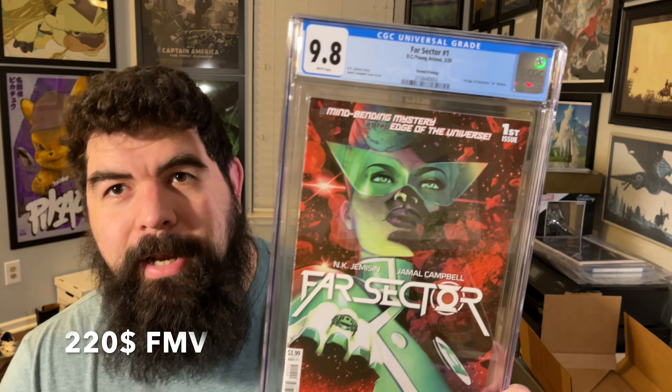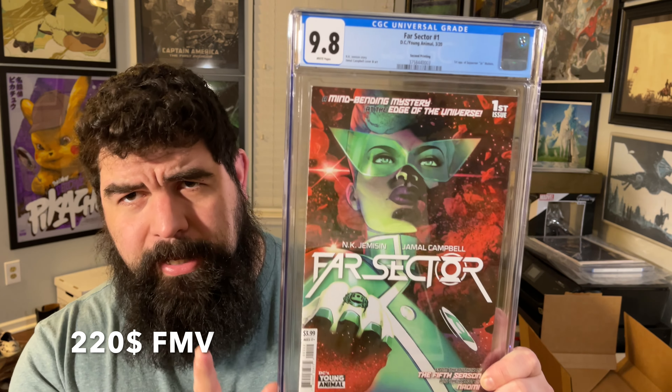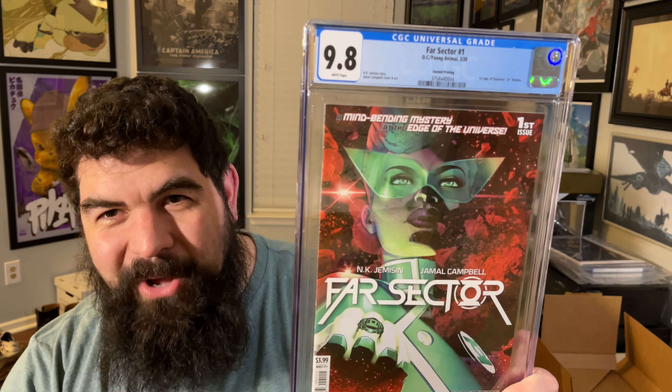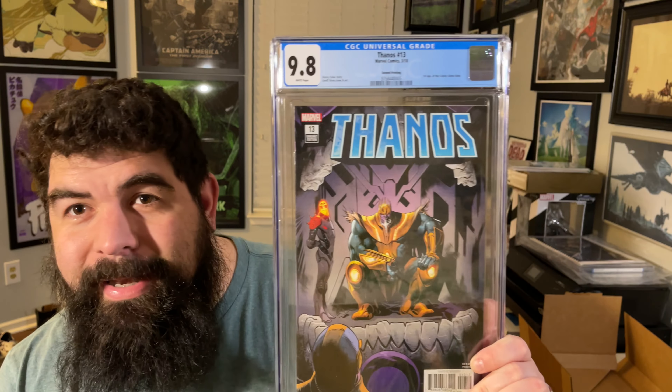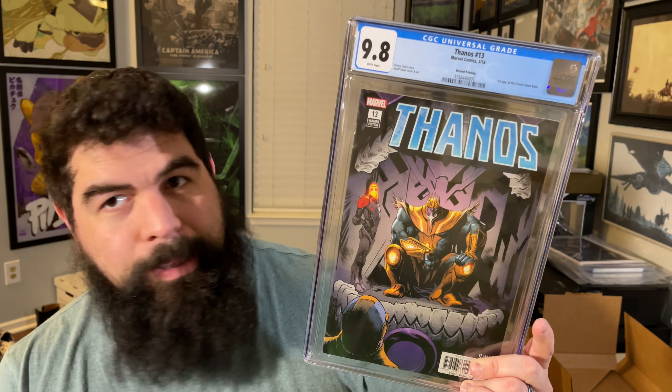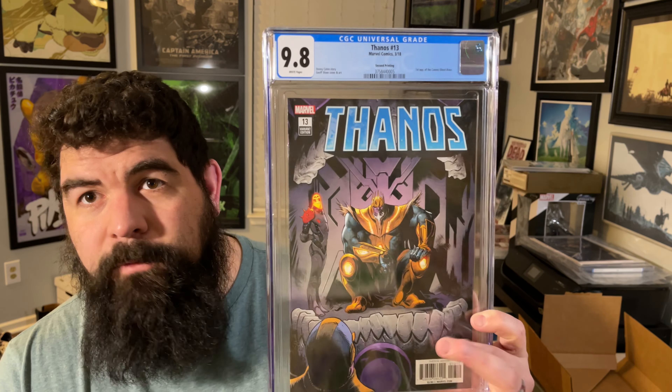I can't wait to see what the grand total is. Another book I picked up before it kind of exploded — in this batch there are like three or four Far Sector number one second printings. The rumor is there's supposed to be a Green Lantern HBO Max show, so if she turns out to be in it — oh man. Got another one! It's great when you pay cover price for stuff. Next up, the Thanos 13 second printing — first appearance of Cosmic Ghost Rider — you can just see him kind of hanging out on the cover. This was another Half Price Books find; I think I paid like $20 for this one. Very excited for this to come back in a 9.8.